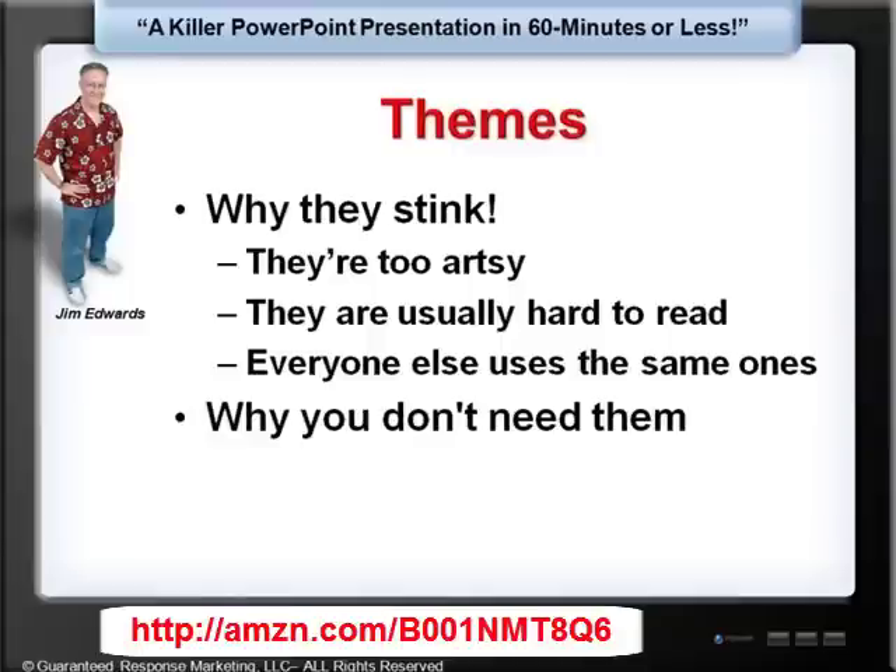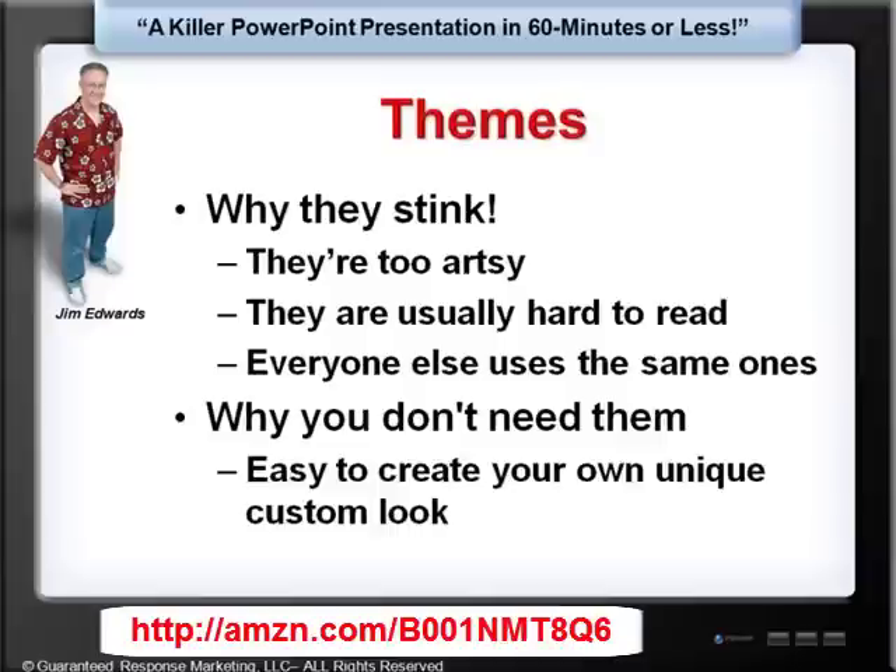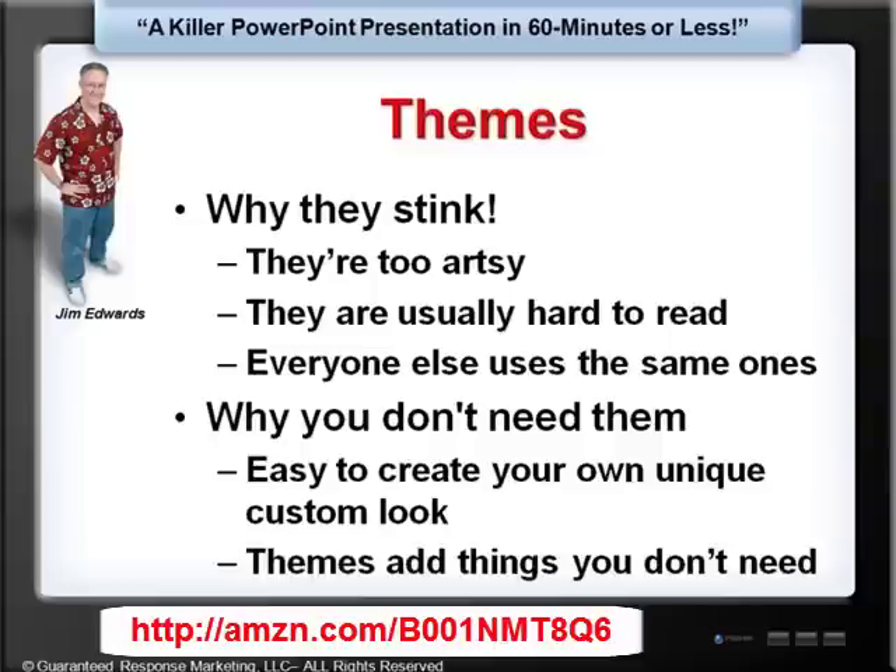Now, why don't you need themes? Well, first of all, it's easy to create your own custom look and feel. When we get done, you'll know exactly how to create your own custom look and feel, and you'll have a PowerPoint that doesn't look like anybody else's — everyone will think it looks super cool, it'll load fast, and it'll work well. You don't need themes because they add a whole bunch of things you don't need — I'm going to teach you only what you need and nothing else.